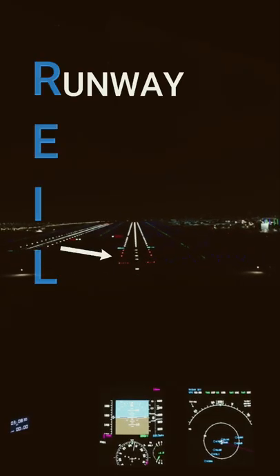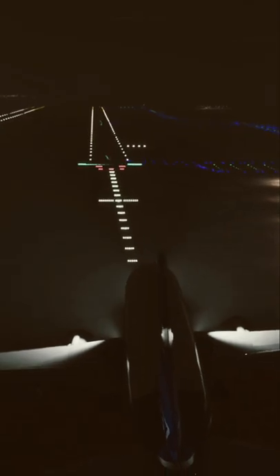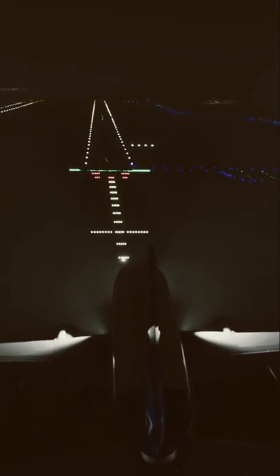Why do airports have so many lights? Well, they all have an individual purpose, so let's go through them one by one. First, we have the runway end identifier lights, abbreviated to REIL. They help the pilot see the beginning of the runway in low visibility conditions.